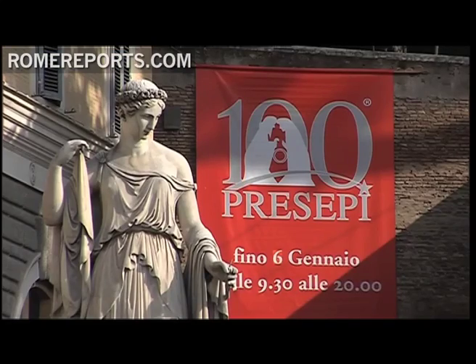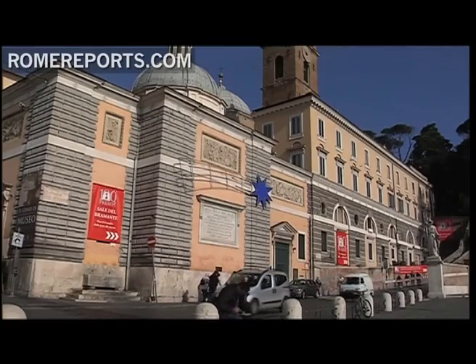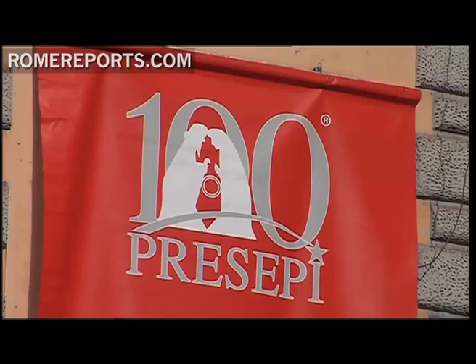But the place to find unique nativity scenes is 100 Presepi at Santa Maria del Popolo. Each year we make great selections — we choose highly artistic nativity scenes and narrow it down to the best exhibits.